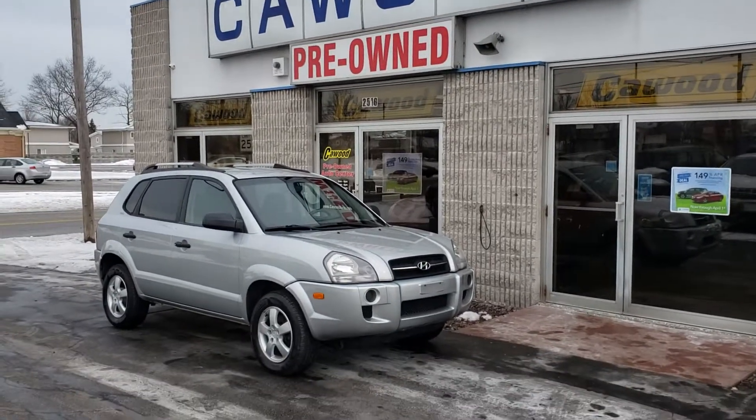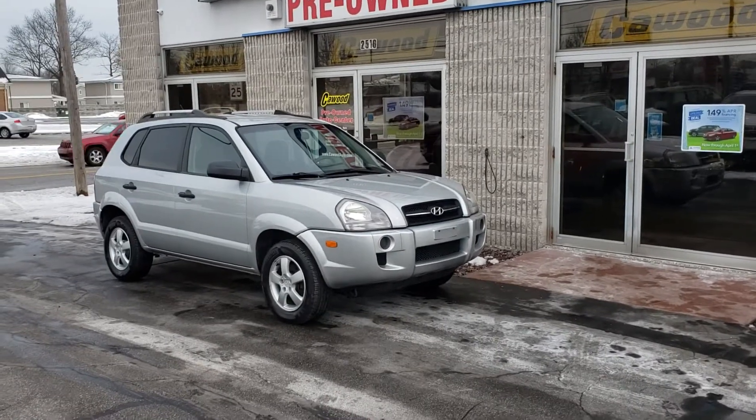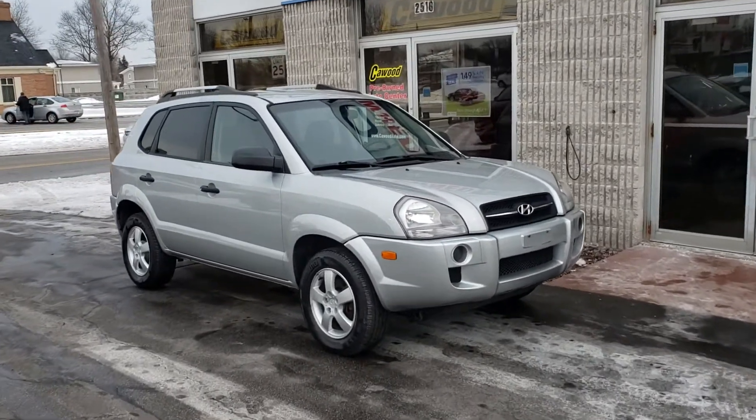Good afternoon, this is Kyle at KWOOD. Today showing you this 2007 Hyundai Tucson. It's a nice SUV, just hit the lot.